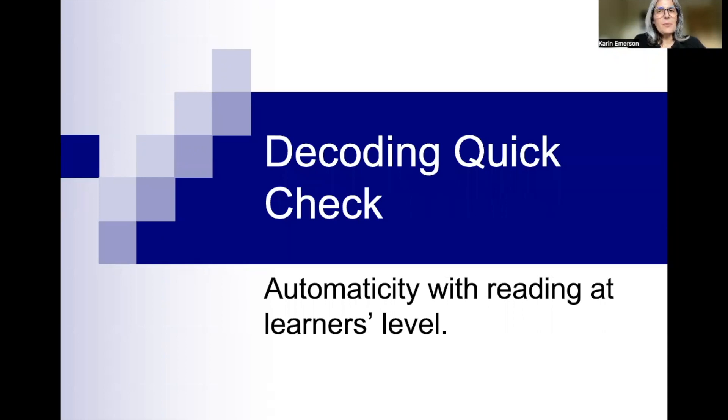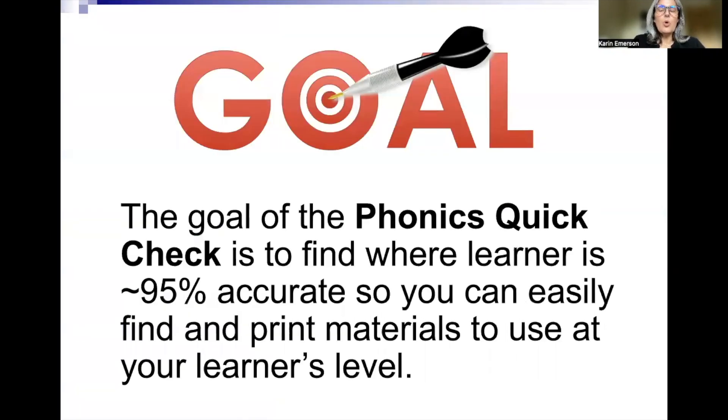We have a decoding quick check where we'll find out where the learner is with automaticity. The goal of this quick check is to find out where the learner is about 95% accurate so you can easily find materials at that level. I'm providing materials for you that we will get into later in this section.